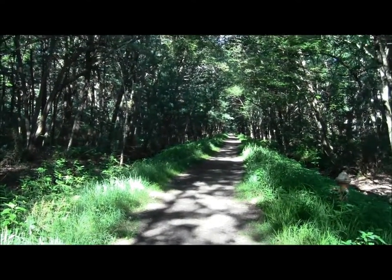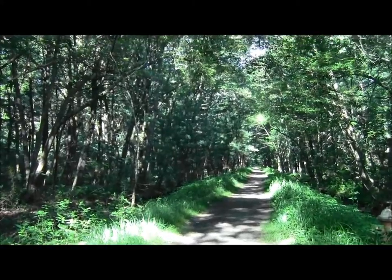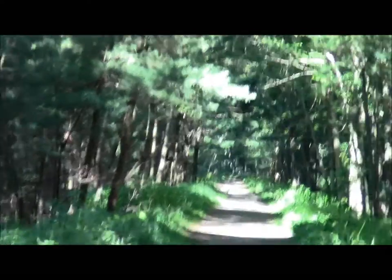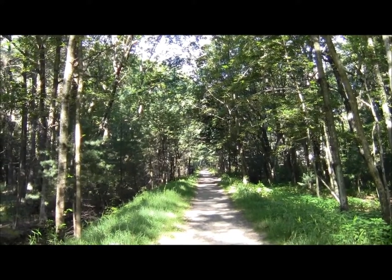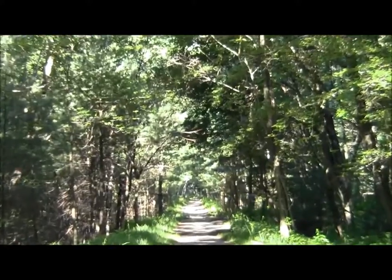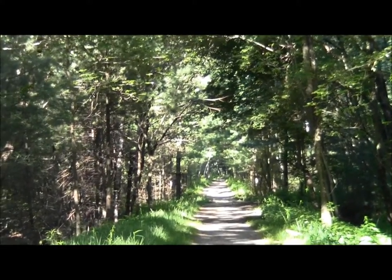Beyond them you can kind of make out the old contours of the rail line drainage ditch. From here the grade goes straight and level quite a ways. There goes a jogger. I can hear a flicker in the background.